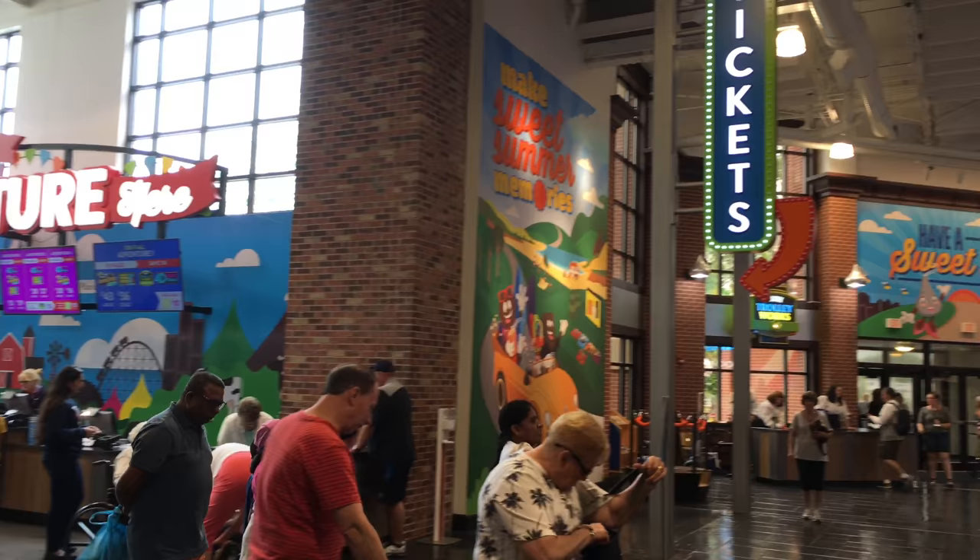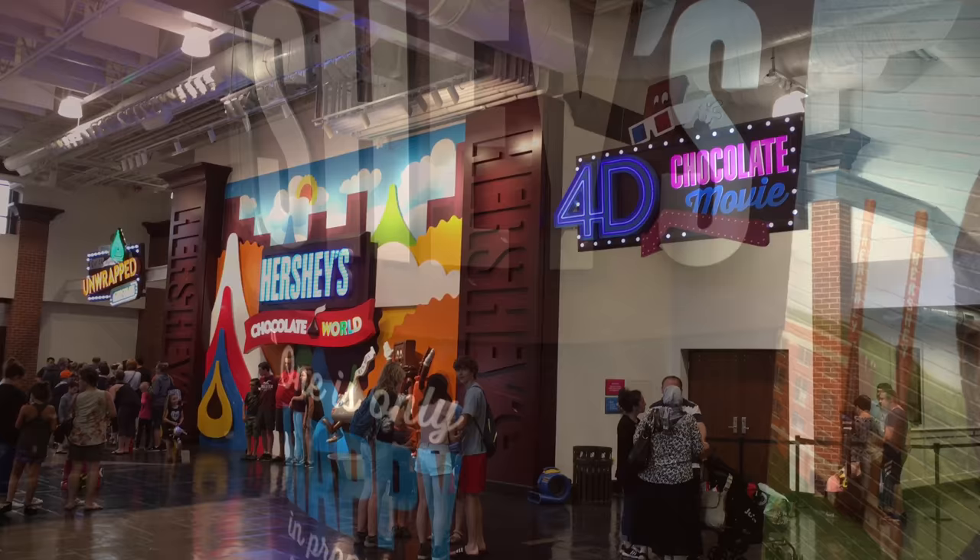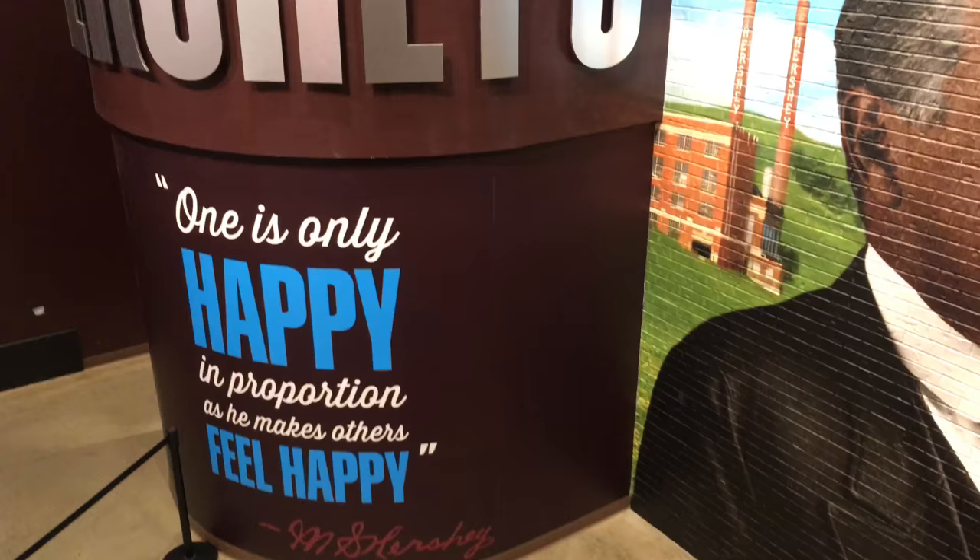Over there is where you can purchase tickets for the four attractions that require a separate admission fee. You can purchase a ticket separately for each attraction, or you can pay for different bundles to include two to all of them. This attraction we're walking into, however, is actually free.